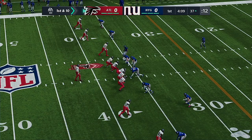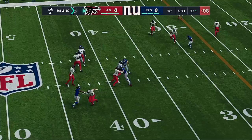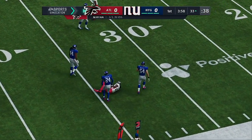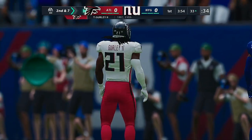Line of scrimmage at the 37 on first and 10. Out of the gun, it's Ryan — he's going to hit his man out of the backfield. Complete. He'll have a gain of three to the 33. Three yards on the game there, second down.